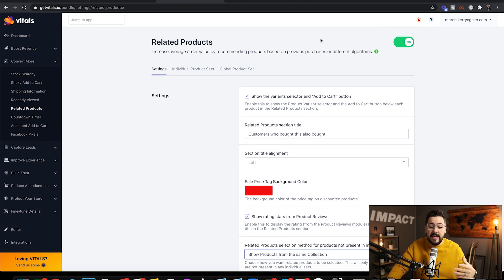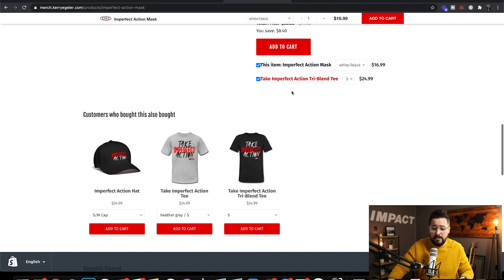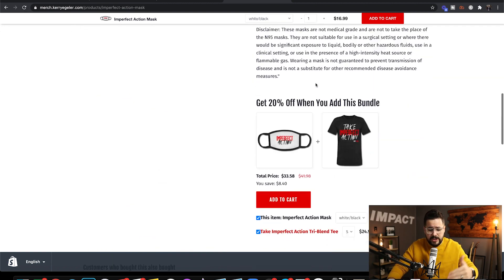If you want to get it going really quickly, the best option is to select 'Show products from the same collection,' turn that on, and save it. This shows up right under your description as 'Customers who bought this also bought,' with items from the same collection. You can customize this in depth, but this is how you can get it started really quickly.